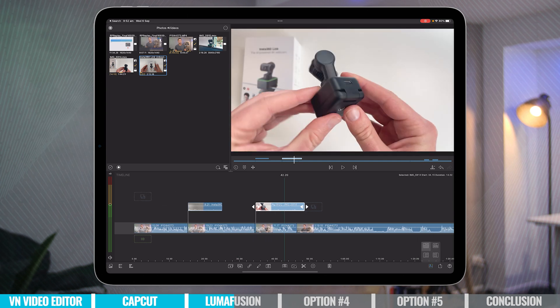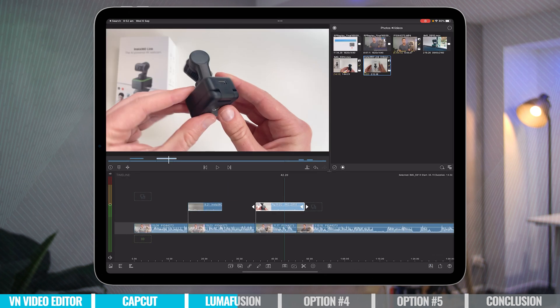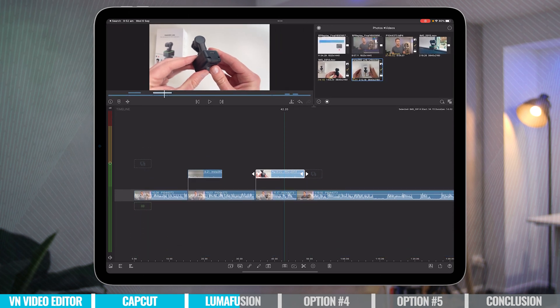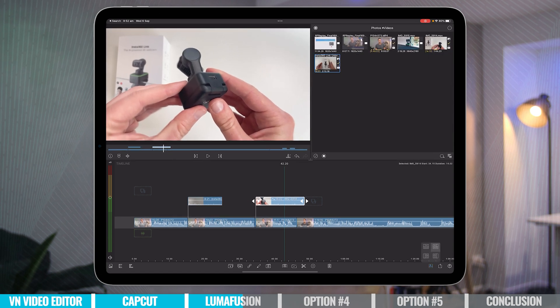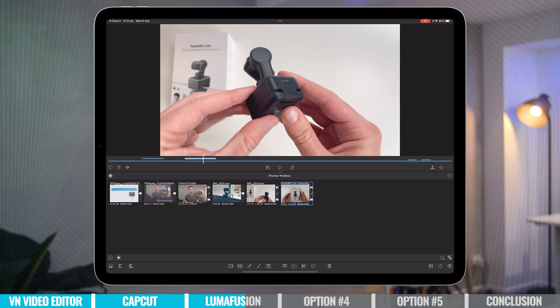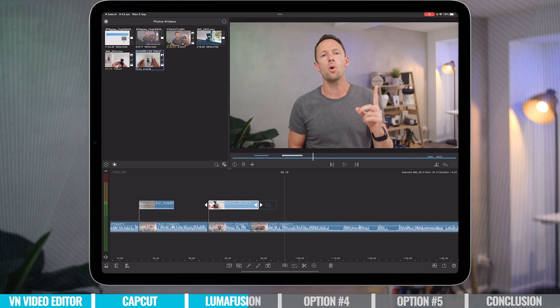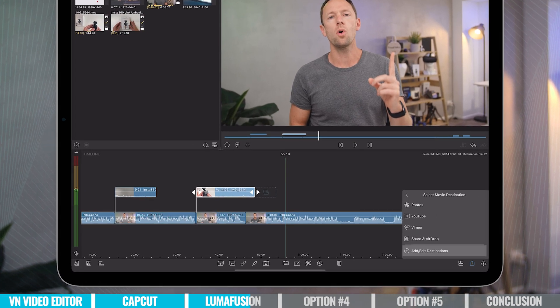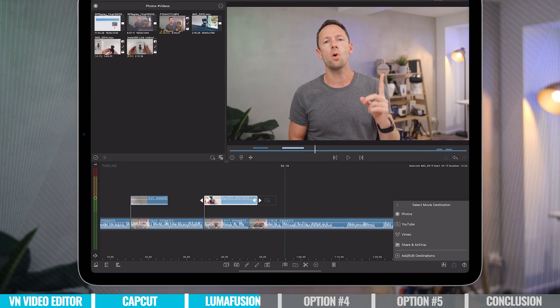I also love that it's got a customizable interface, so you can actually change up what you're seeing on screen and the sizing of different things to help maximize the screen real estate on your iPad. There's also external hard drive support that works really well — it's full external drive support, meaning you can import and edit directly from your external drives and even save your video project back to your external drives without needing to copy them over to your iPad itself.